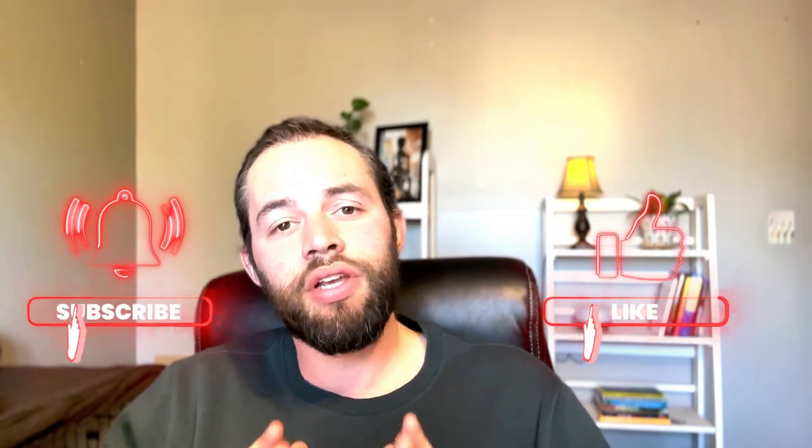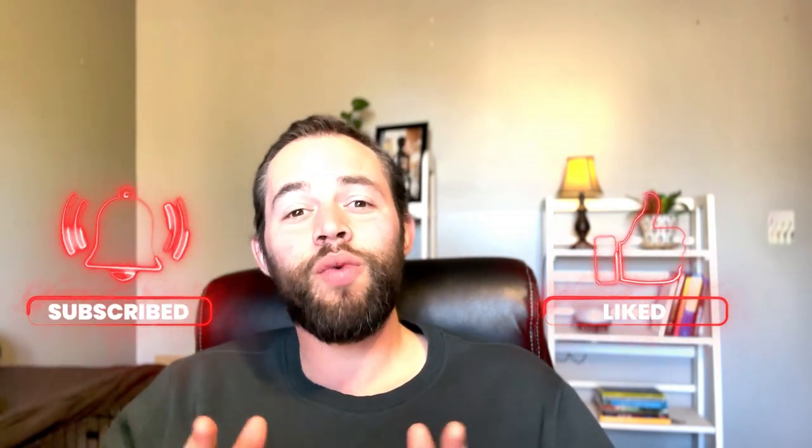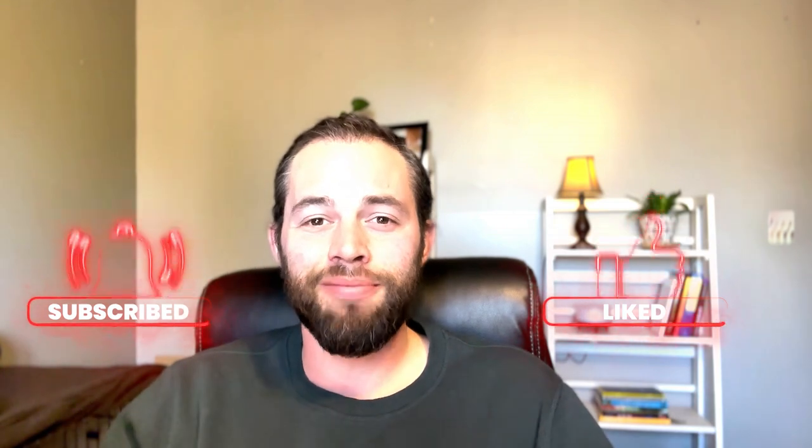Let me know what you think about my review in the comments — did I miss anything, do you disagree, or is there more you'd like to add to the conversation? I'd love to hear from you. Anyway, that's a wrap for today — catch y'all later, thanks for watching.